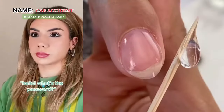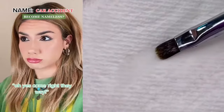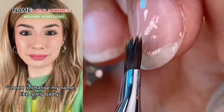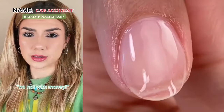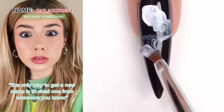Hello, what's the password? Cheese. Oh yes, come right this way. So, what do you want? I need to change my name, like, really badly. I can do that, but you're gonna have to pay. Pay — like, how much money? Not with money. The only way to get a new name is to steal one from someone you know.